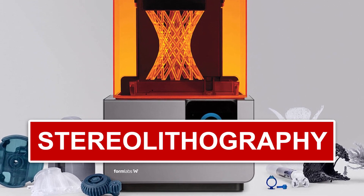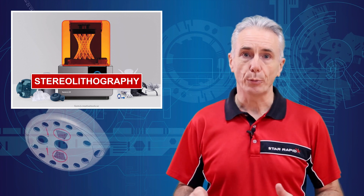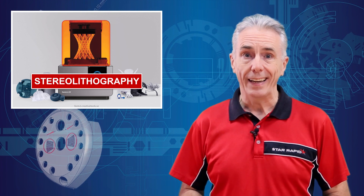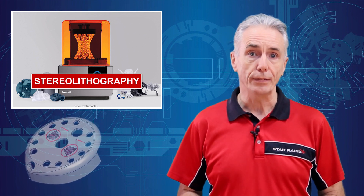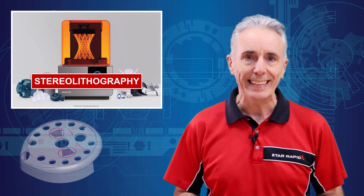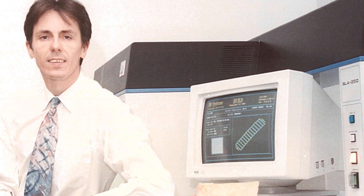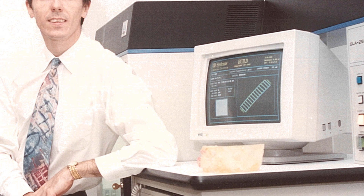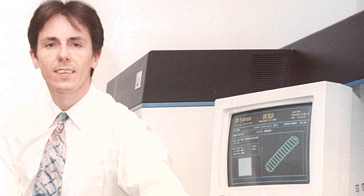Number three: Stereolithography, or SLA. This was the very first additive manufacturing process, and it's still improving all the time. It was launched commercially in 1987, and I actually bought my first SLA 3D printer, an SLA 250, way back in 1993. Someone give that poor boy a meal — that's a 32-inch waist right there. I was young, I needed the money.